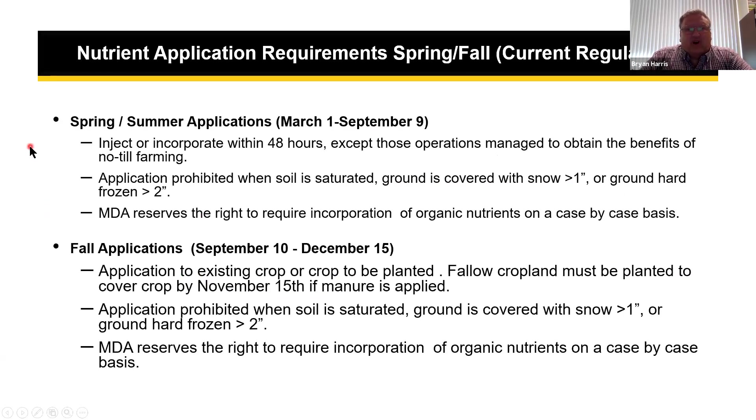Under current regulations, spring through summer — March 1 to September 9th — you are required to inject or incorporate within 48 hours, except for operations managing to obtain the benefits of no-till farming. Application is prohibited when snow is greater than one inch or ground is hard frozen two inches deep. MDA reserves the right to require incorporation of organic nutrients on a case-by-case basis, mainly used when complaints come in. For fall applications — September 10th to December 15th — applications must be to an existing crop or a crop to be planted.